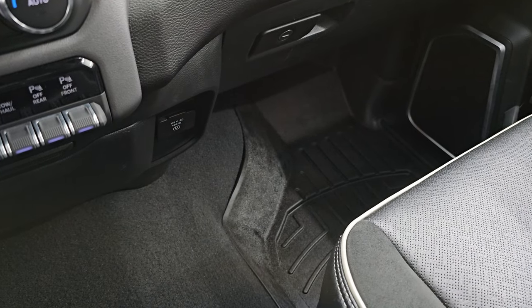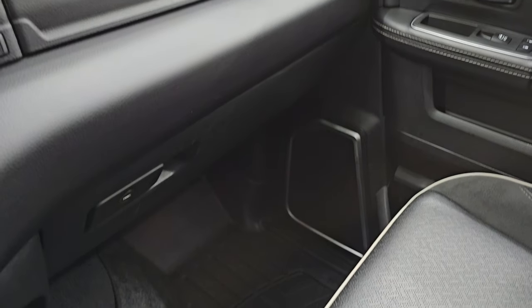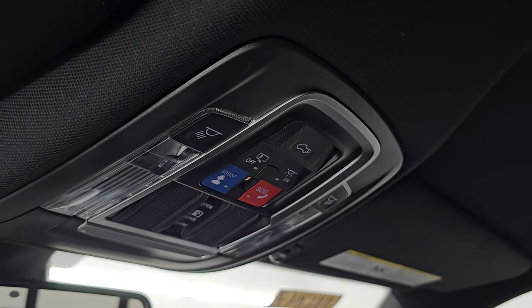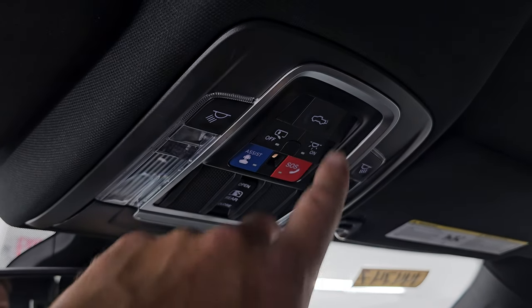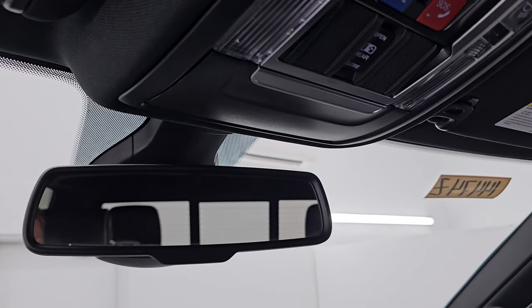Down there you get another 115-volt 400-watt plug-in. You get the dual glove boxes with the Laramie badge on the top one. The passenger side floor mat and seat are in excellent condition as well. It smells very clean inside this truck — I don't think it's ever been smoked in. You get speakers in the ceiling as part of that Alpine premium sound system, also a subwoofer under the passenger side back seat. There are also SOS buttons, map lights, power sunroof control, rear window controls, power drop-down tailgate controls, HomeLink buttons for your garage door and security systems, and an auto-dimming mirror.